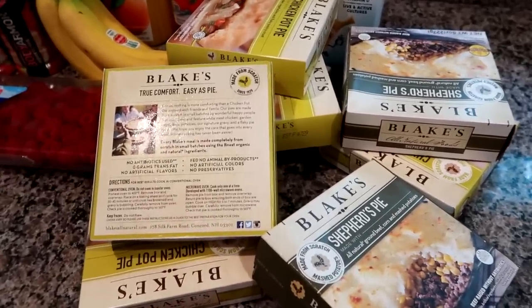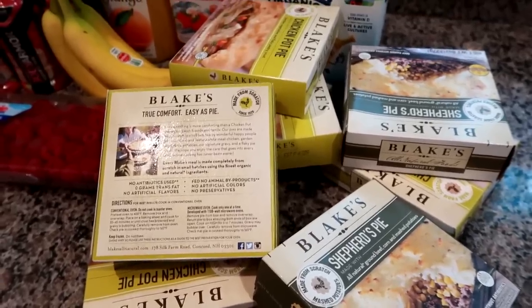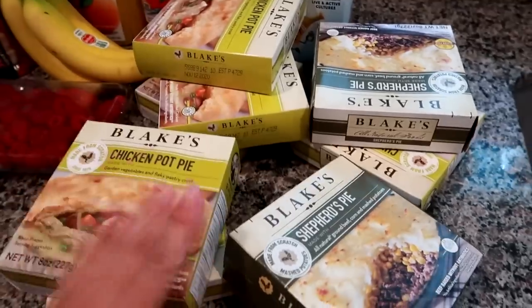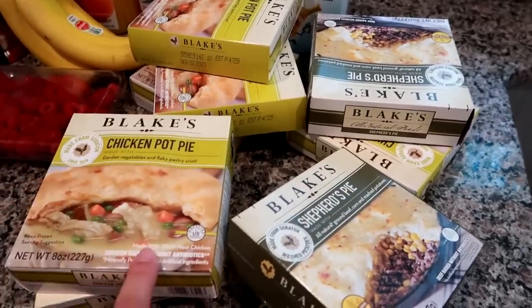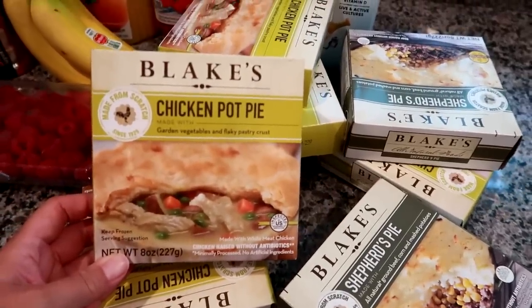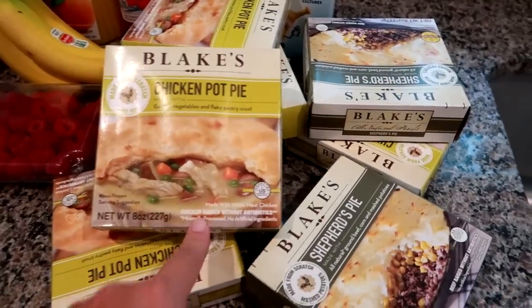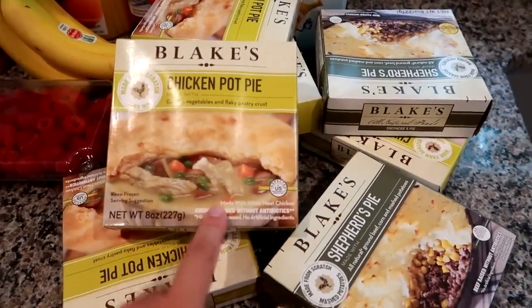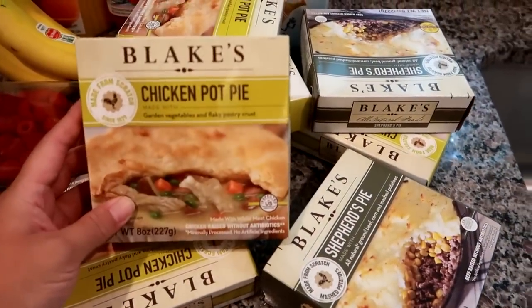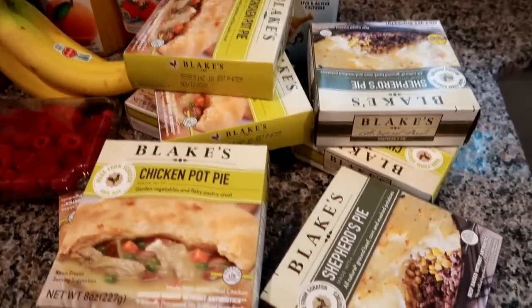She and I are both on salary so we both get an hour for lunch, so that's what I plan to do with these. I also thought it would be good once in a while with a soup or a salad for dinner. My husband is not a chicken pot pie fan in general — he always tells me how much he hates chicken pot pie — but I'm going to have him try some of mine because I think he had a bad experience.